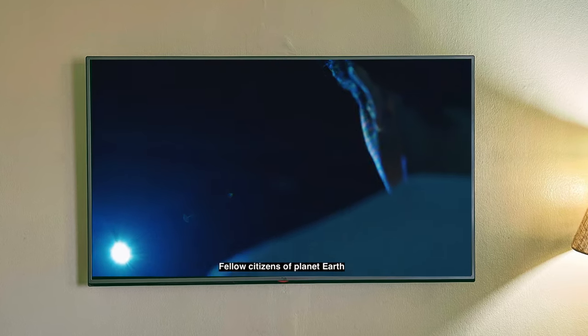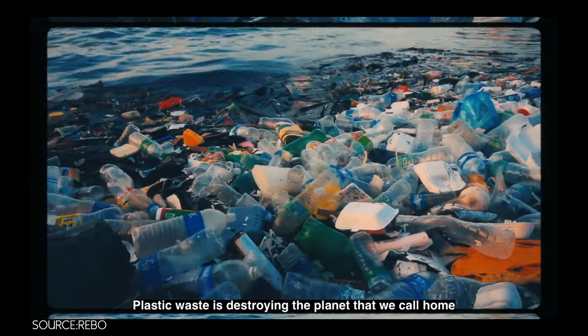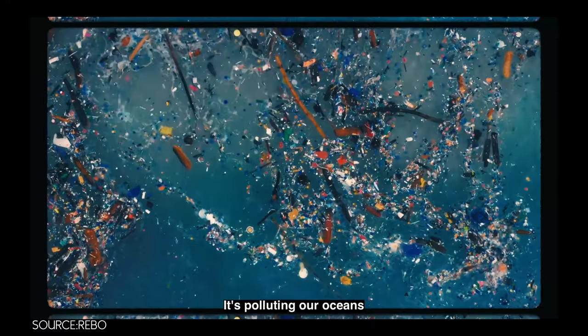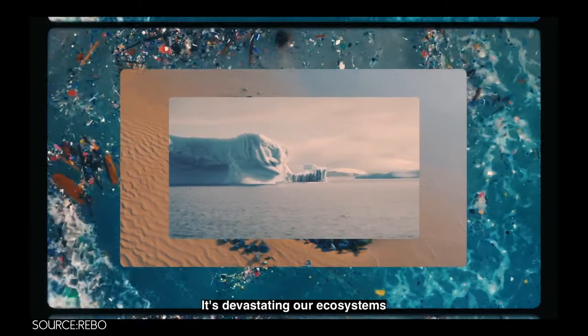Fellow citizens of planet Earth, we are under attack. Plastic waste is destroying the planet that we call home. It's polluting our oceans. It's killing our wildlife. It's devastating our ecosystems.